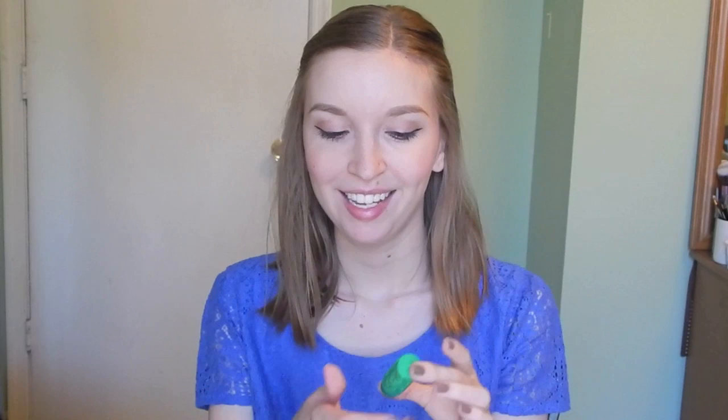This is the Hair Magic Moroccan Color Changing Lipstick. What's cool about this one is it is actually bright green, and you're supposed to put this on and somehow it adapts to a nice matte pink or rosy color.